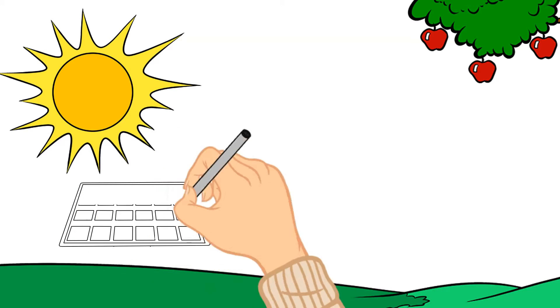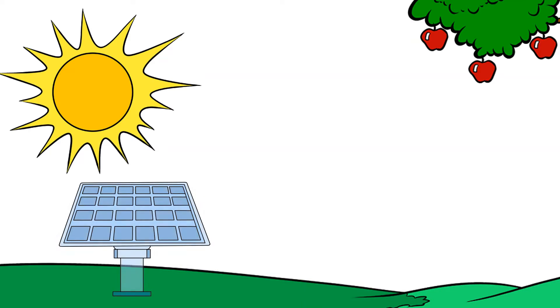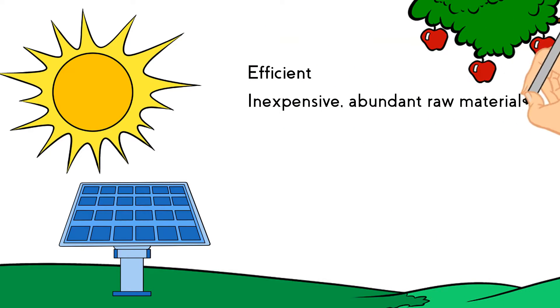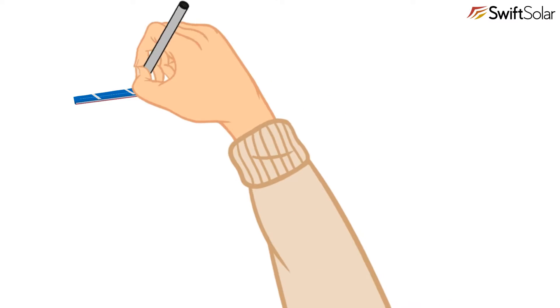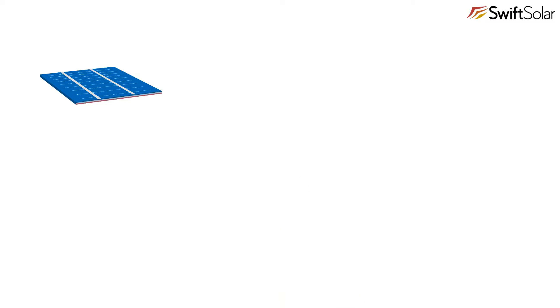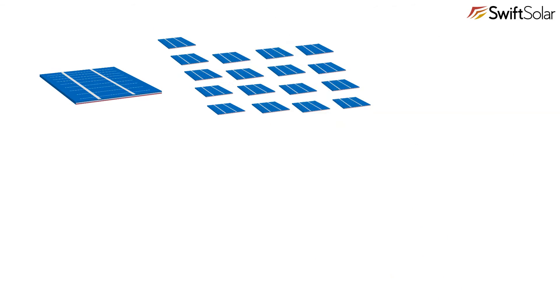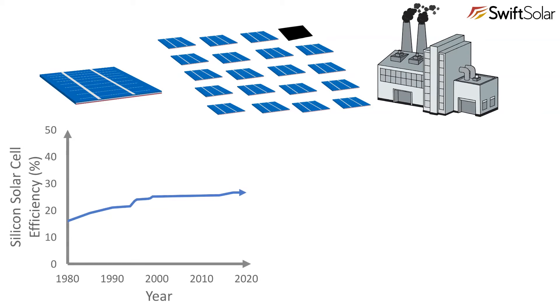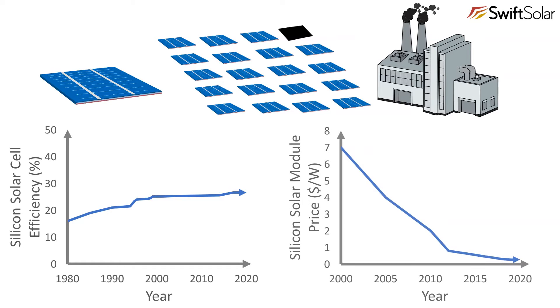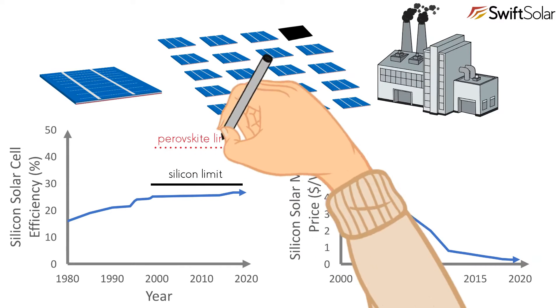If you wanted to design the ideal solar cell to power the world, it would be efficient at converting sunlight into electricity, made from inexpensive abundant materials, inexpensively manufactured at high throughput, and could go on any surface to power a range of applications. Even though silicon would not be at the top of most physicists' list of ideal solar cell materials, silicon solar cells currently account for about 95% of all solar cells produced. Benefiting from decades of semiconductor manufacturing infrastructure and engineering know-how, silicon solar cells have increased in performance and dropped in price faster than almost anyone had anticipated — but now they've come very close to reaching a theoretical efficiency limit and a price floor. This is where perovskite solar cells come in.